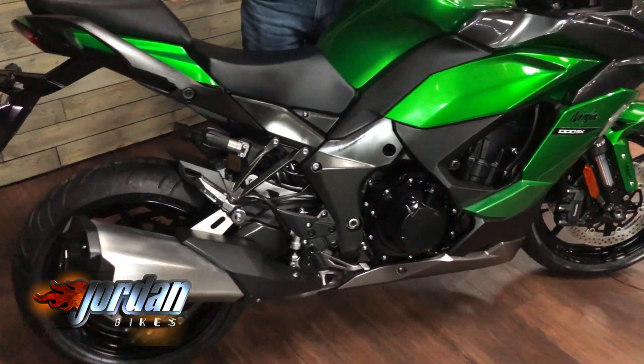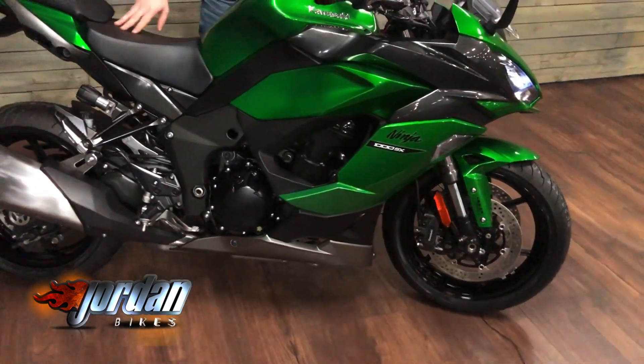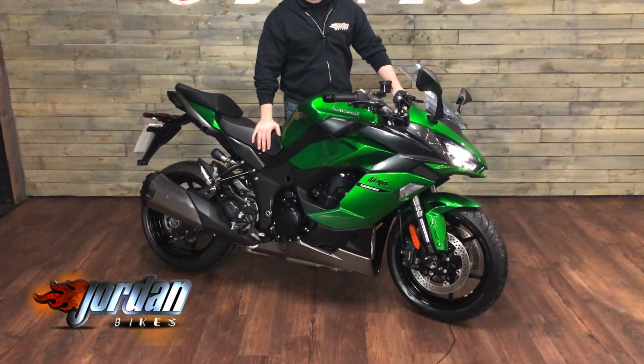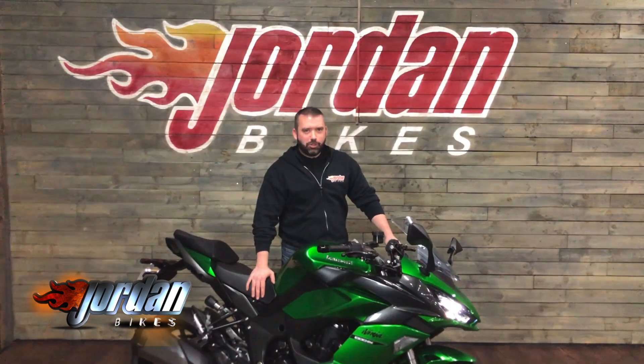Pretty much a sports bike in the old touring clothing. Gorgeous bit of kit is this and all you need to do to get it bought, pop down at Jordan Bikes, give us a call. Cheers.